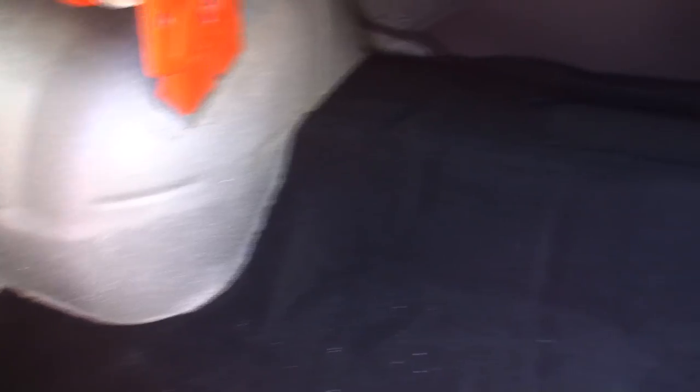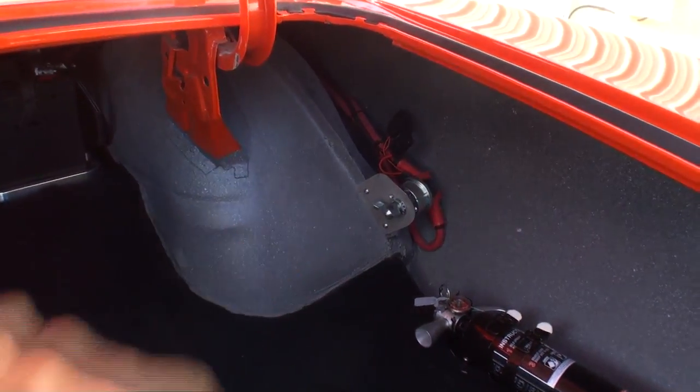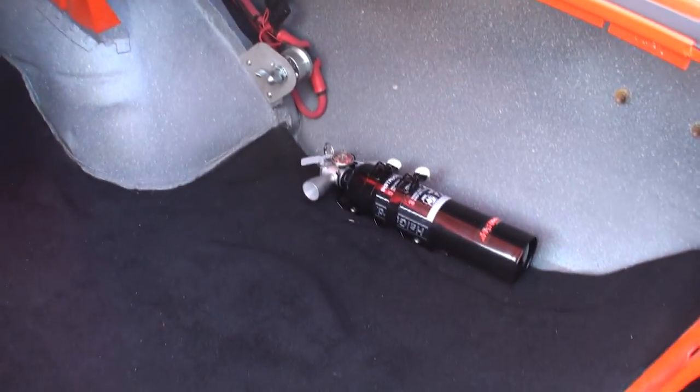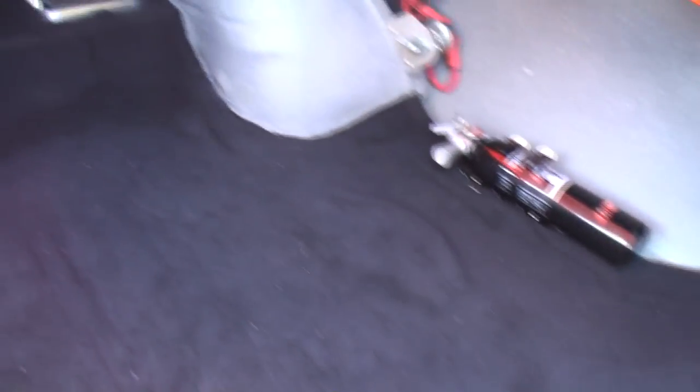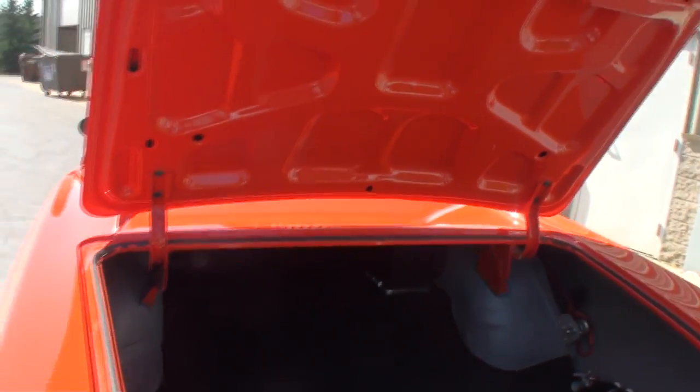We custom padded the back - look how clean. It's all carpeted. We try to put a fire extinguisher just for safety measures, and it's got a battery cutoff switch for long-term storage. We've got a battery mounted up front there on the tray with our billet battery tray. This is really nice.